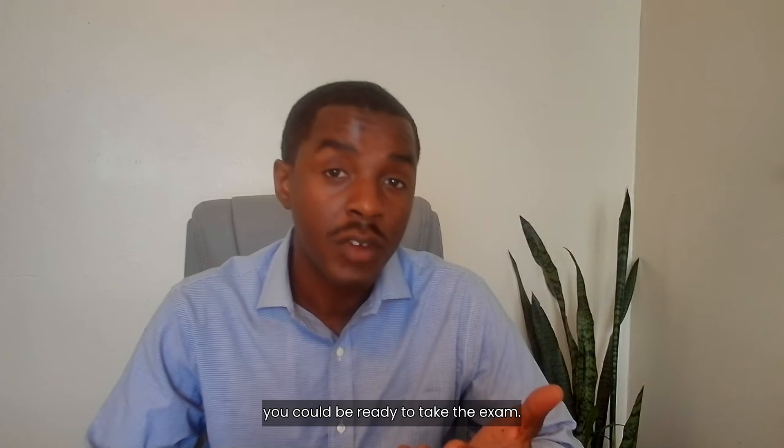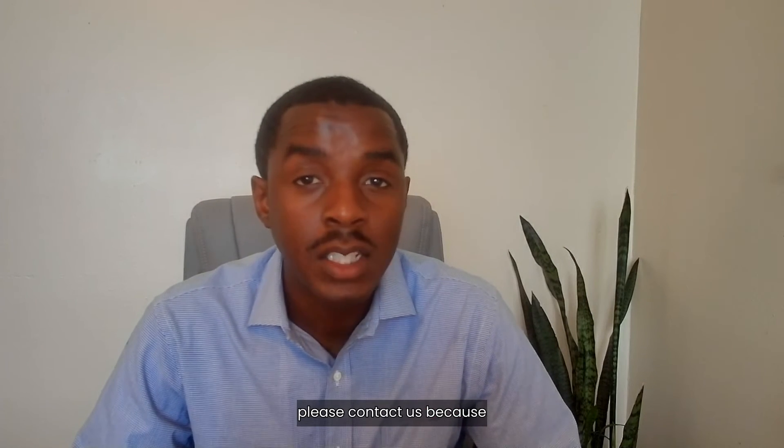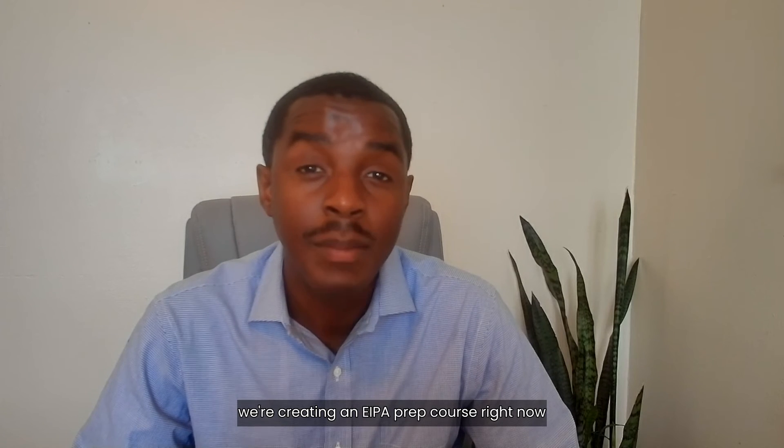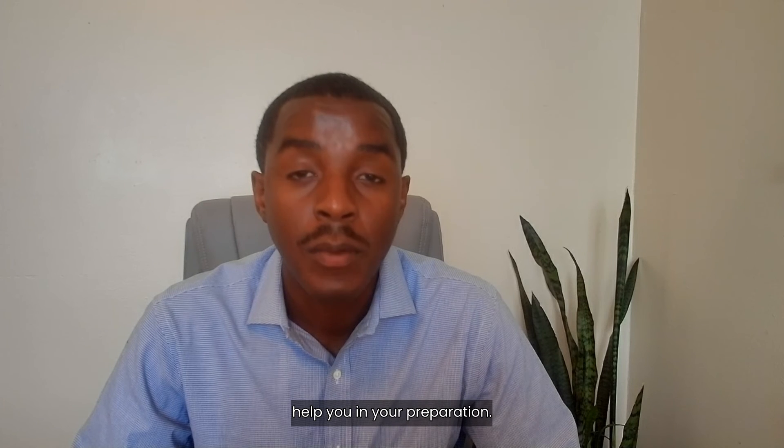In just a few clicks, you can be ready to take the exam. And if you need some help preparing, please contact us because we're creating an EIPA prep course right now, and we can give you some information to help you in your preparation.